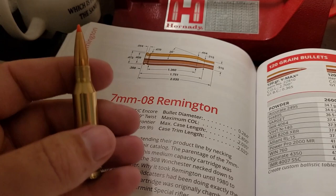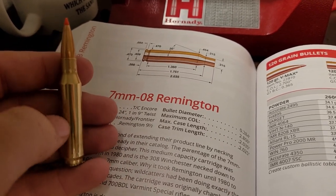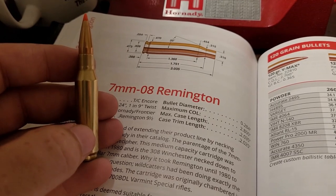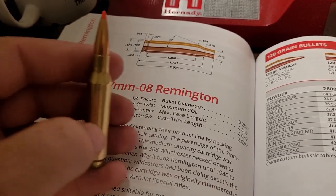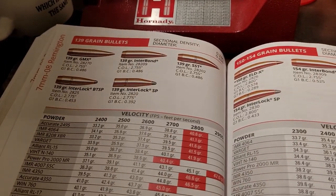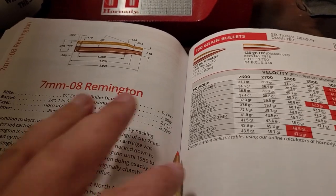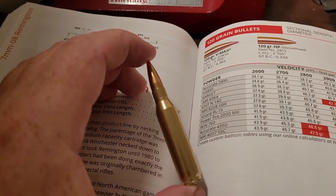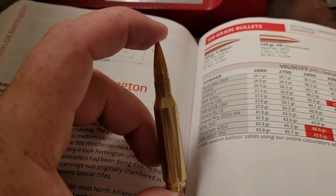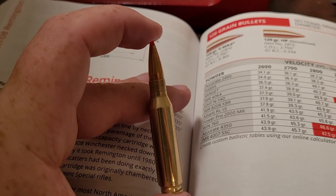At number five is the 7mm-08 Remington — again a wildcat cartridge, the parent case being the 308 necked down to 7mm. You get very good ballistics and efficiency: a 140 grain bullet going 2,900 feet per second, a 150 grain going 2,800. It has pretty mild recoil, so a lot of youth love shooting it. It's on the border of being an elk cartridge — not a first choice, but people have done it depending on the range.